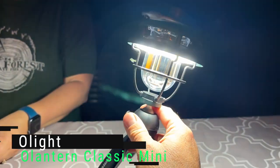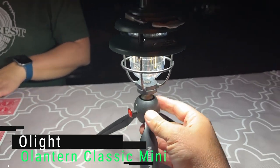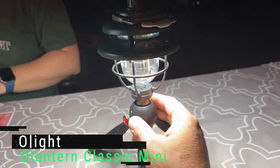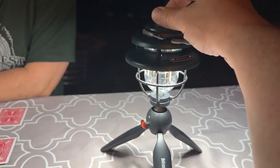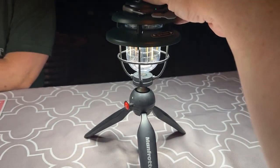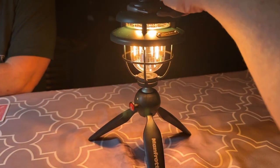So we're looking over this Olight. This is the Olight Mini Lantern Classic Edition. Got a 9-on-man for a little mini tripod, working out well. This is the bright white, 300 lumens, and then we can dim it down. And then it goes to warm white or orange mode.